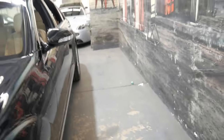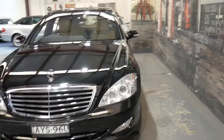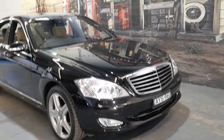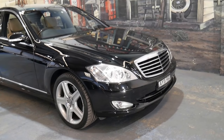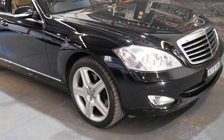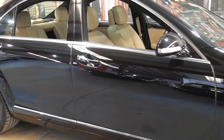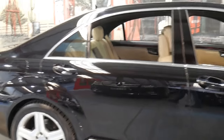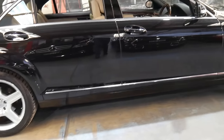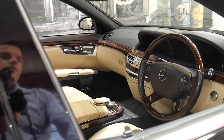The S500 really is a very special car, whether it be a 560 SEL, a 500 SEL, the W140 series, the S500 220 series, or this 221 S500 series. The bigger V8 is the pick of them. The V12s are absolutely beautiful, but for a lot of people it's a bit too much car. The V8 is reliable and very economical for a car of this size — on the freeway I think you can get it down to 7 to 8 litres per 100 kilometres, though that really depends on how you drive it.